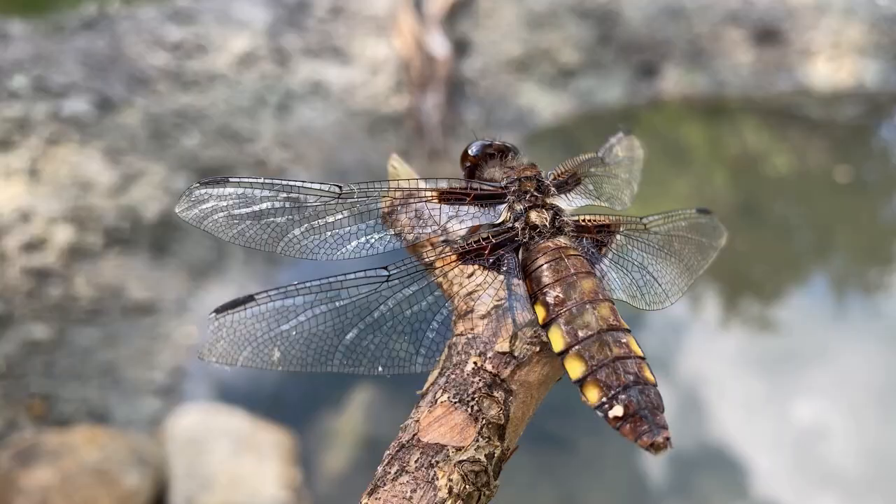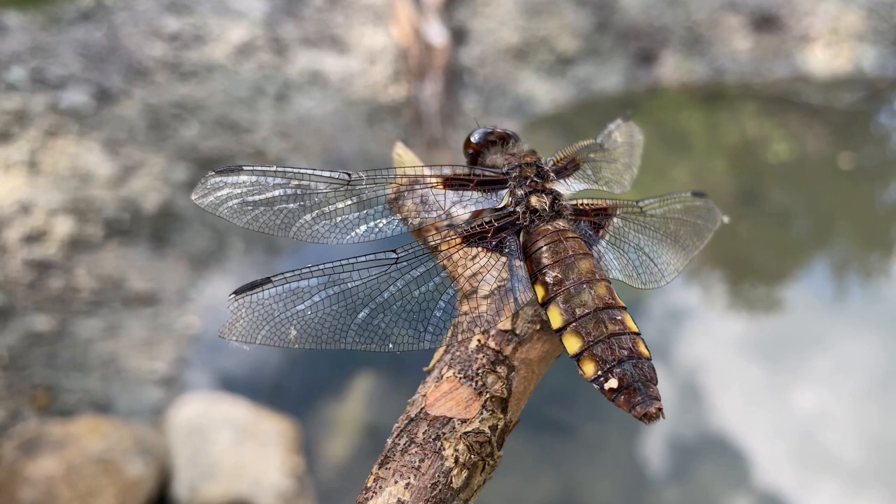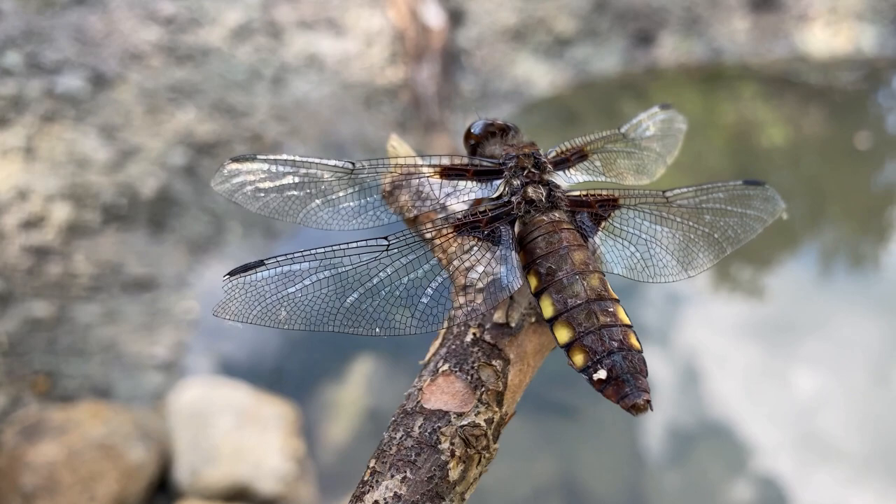Dragonflies are also voracious predators underwater. If you've ever seen a dragonfly nymph — some of the emperors and hawkers can get pretty big in a pond — they look completely different to an adult dragonfly. They can spend up to two or three years in the larval stage in a pond, where they eat almost anything: tadpoles, small newts, other invertebrates, and lots of different insects living underwater. They continuously swim around looking for prey, using extendable mandibles which they shoot out to grab prey and bring it back — truly the king of the pond.